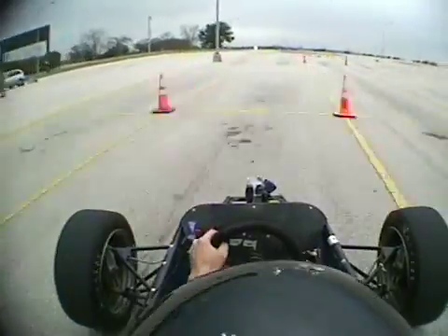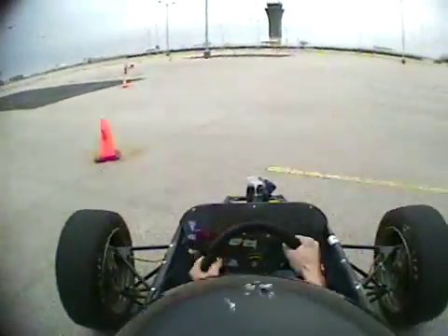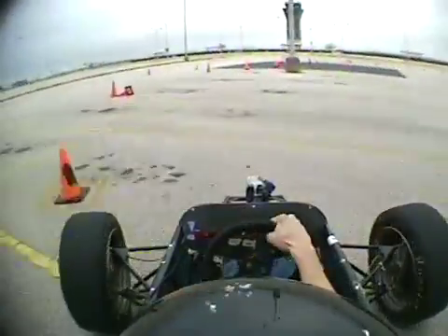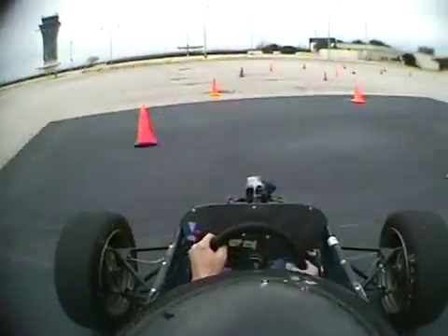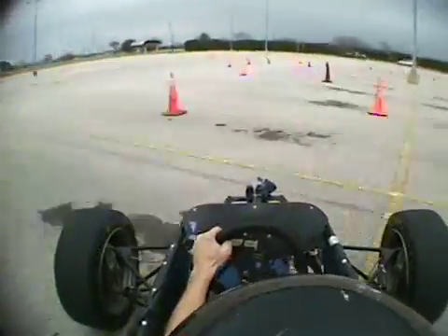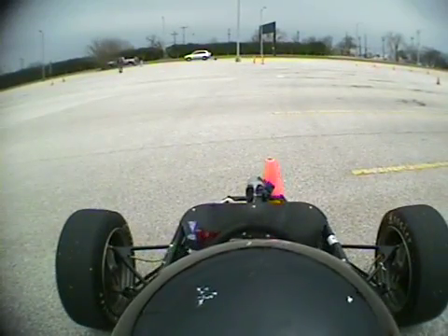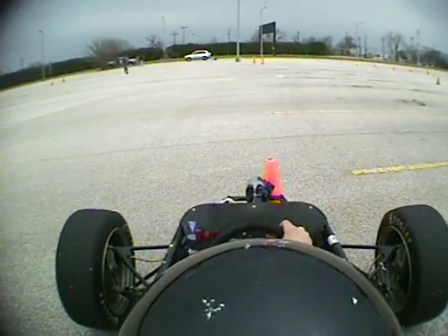The great thing about Formula SAE is that the cars are designed according to rules that force it to be a safe car. You can take the Formula car out, drive like a real jerk, and not really get into trouble. It's a lot of fun to really throw it around the course. The hard part is remembering when you get in your regular car that you can't do that anymore.